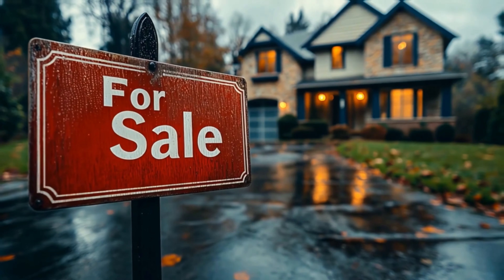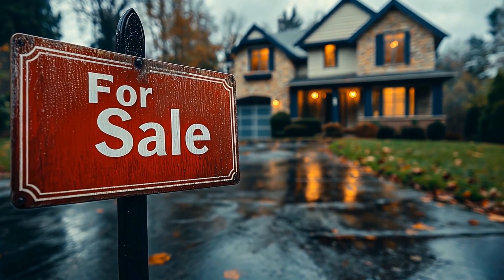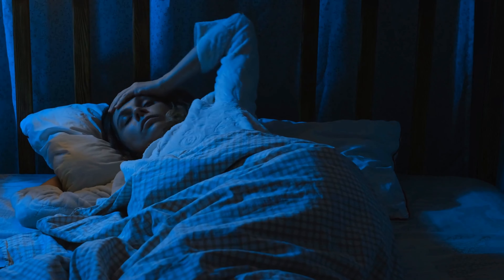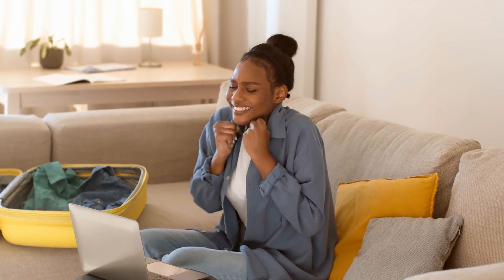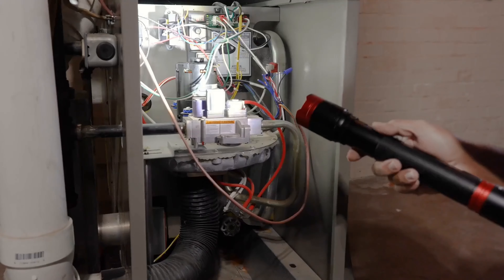Buying a house is one of the most exciting experiences, but it can also be one of the most stressful and frustrating. The last thing you want to do is buy something that keeps you up at night filled with anxious regret. You want to be planning around your next vacation, not any major home repair surprises that you could have avoided.